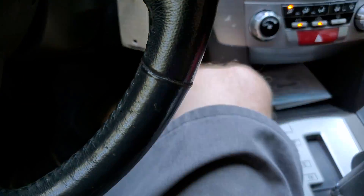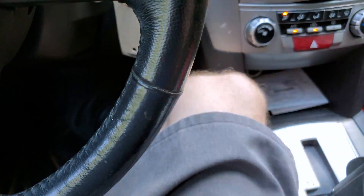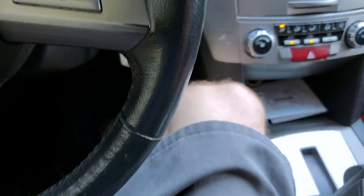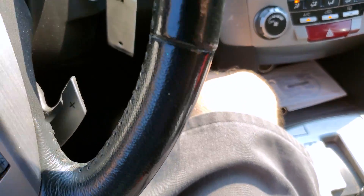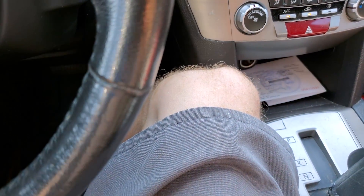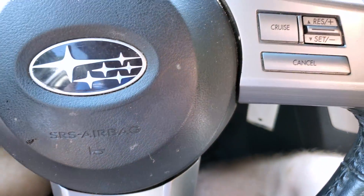I'm waiting for the customer to get the funds ready for that replacement, but they had an issue the other night. They took it to Taco Bell, went inside, came out and the car would not start — it would crank but not start. The check engine light came on, along with ABS, traction control, and cruise control lights. They brought it in the next day and I hooked up the scan tool and found a P0340 cam sensor code, plus right front and right rear wheel speed sensor errors.